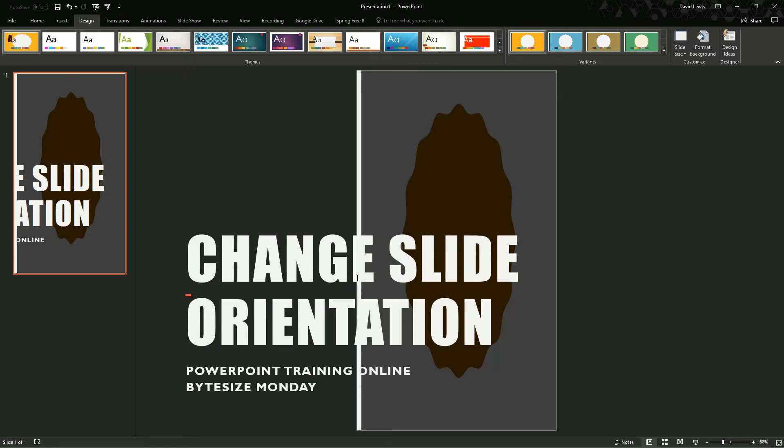Cheers guys! If you want to see anything else on Bite Size Monday, please let us know down in the comments. Bye bye!